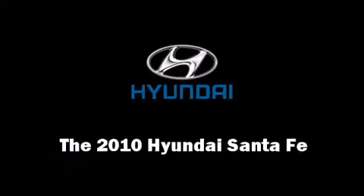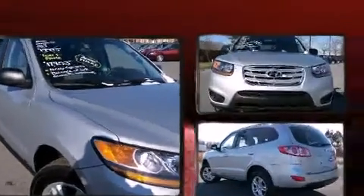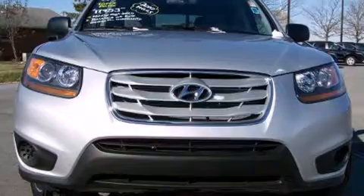Climb inside the 2010 Hyundai Santa Fe. With less than 2,000 miles on the odometer, this four-door sport utility vehicle prioritizes comfort, safety, and convenience.